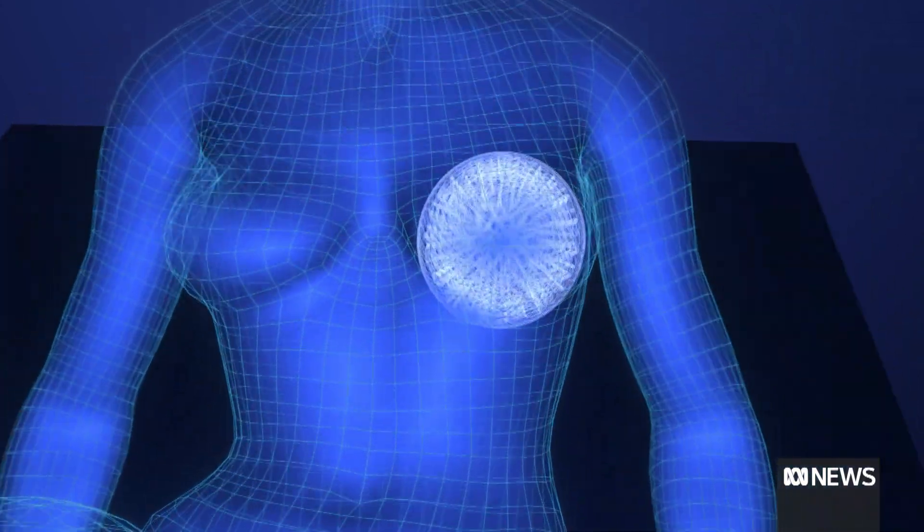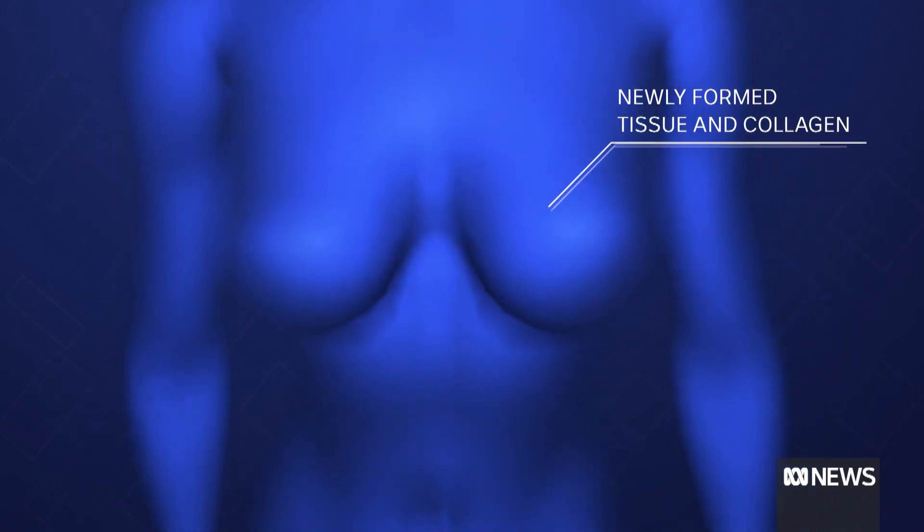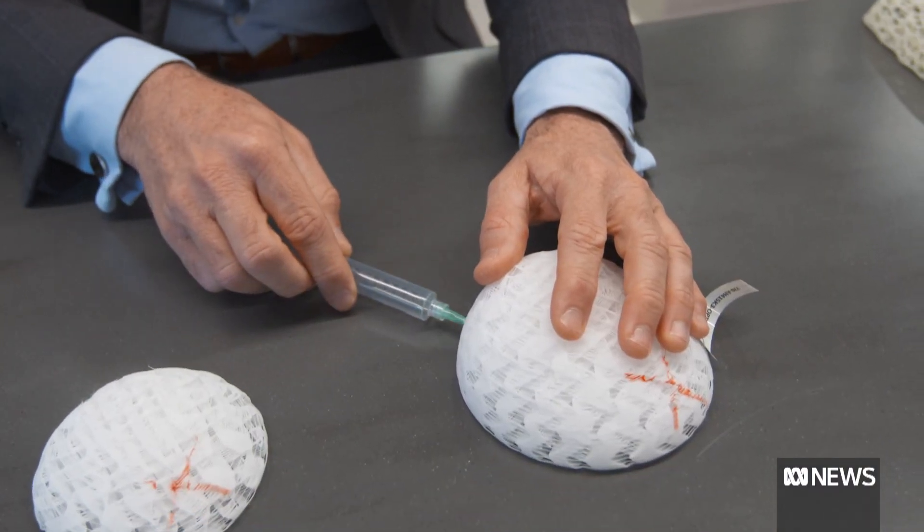The scaffold binds everything in place. Over the next two years the scaffold dissolves, leaving the patient's newly formed tissue and collagen. The thing we're trying to achieve here is something that is so innately part of the patient that it ultimately disappears and what's left is the patient themselves — their own tissue.